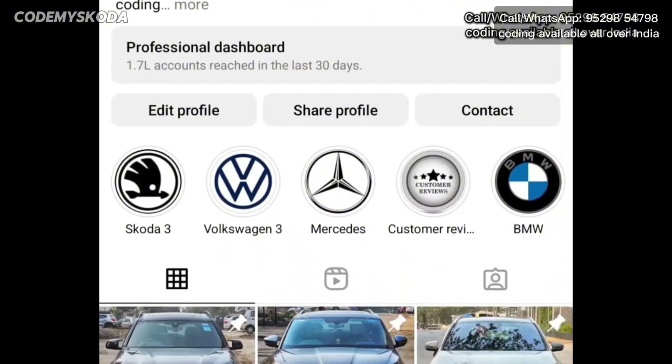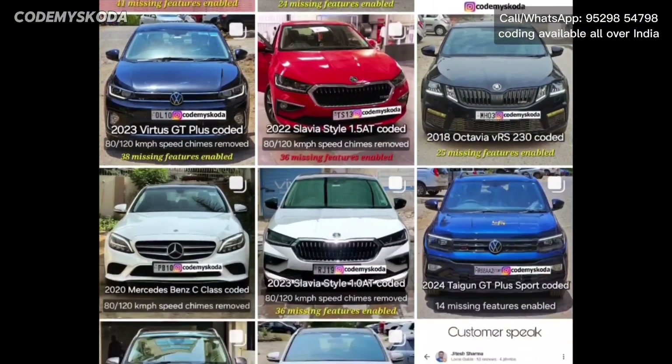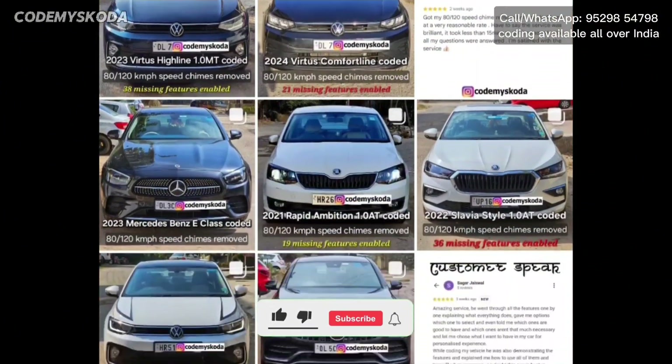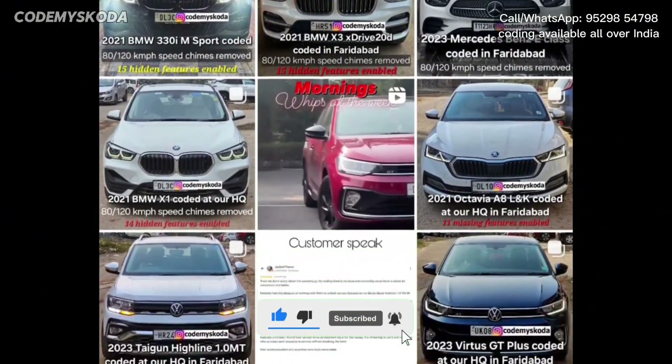We have coded more than 750 cars all over India. You can check us out on Instagram. If you want to get these features enabled in your car you can ping us on WhatsApp or Instagram — the links are provided in the description. Please like, share, comment, and subscribe. Thank you for watching.